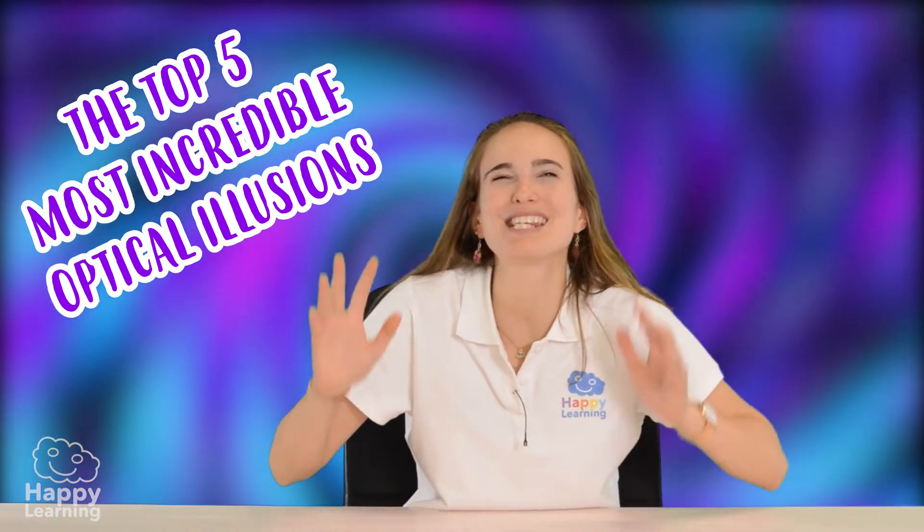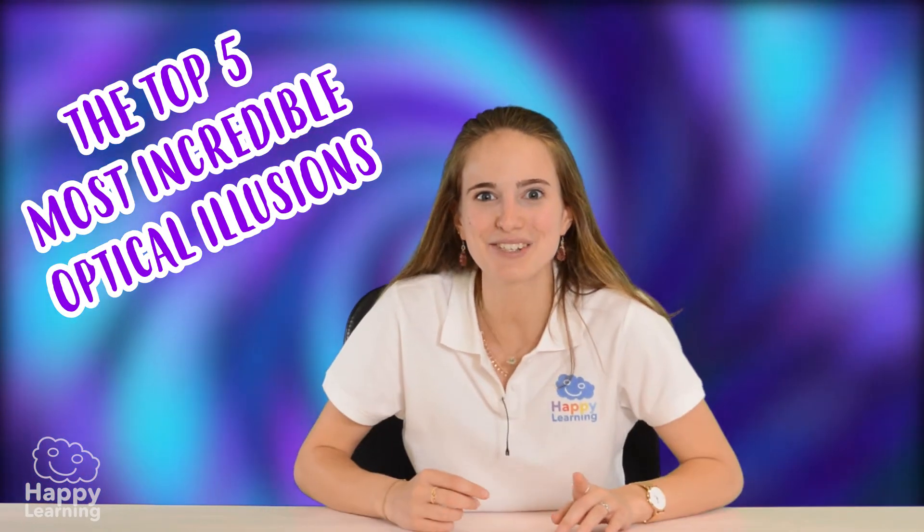Although at times our brain can trick us. It makes us see things that aren't really what we think they look like. And this is what an optical illusion is. Today we're going to look at the top five most incredible optical illusions.